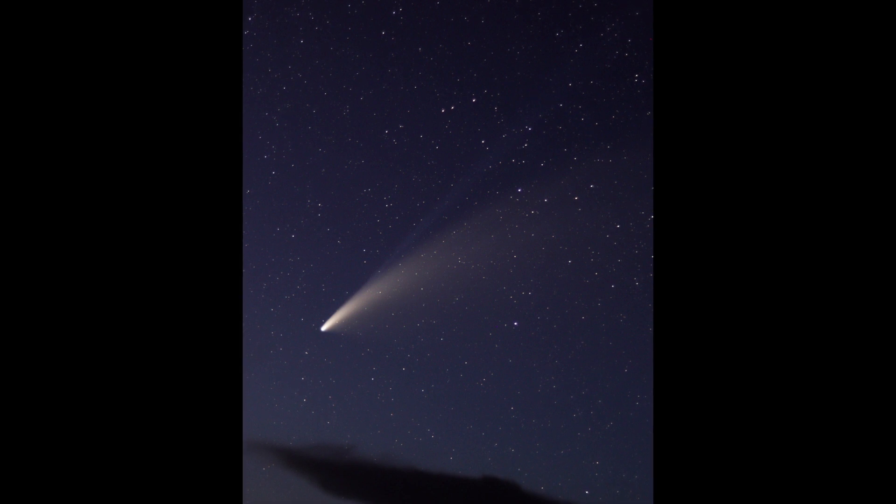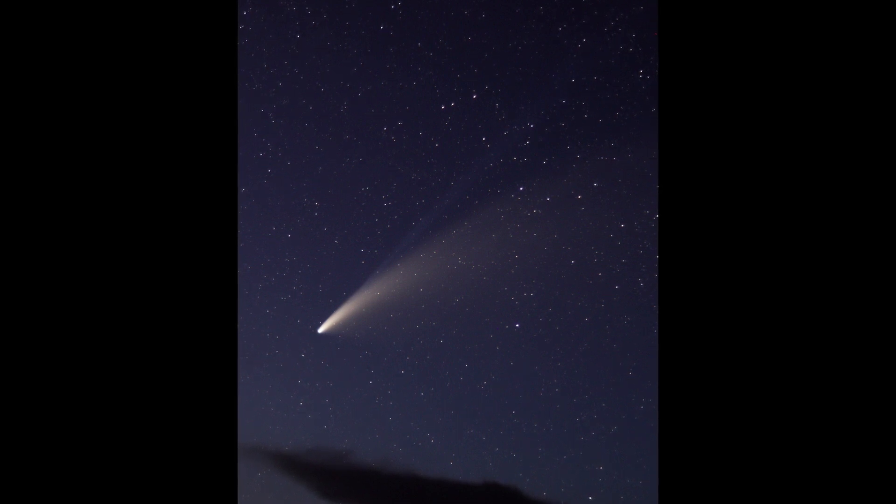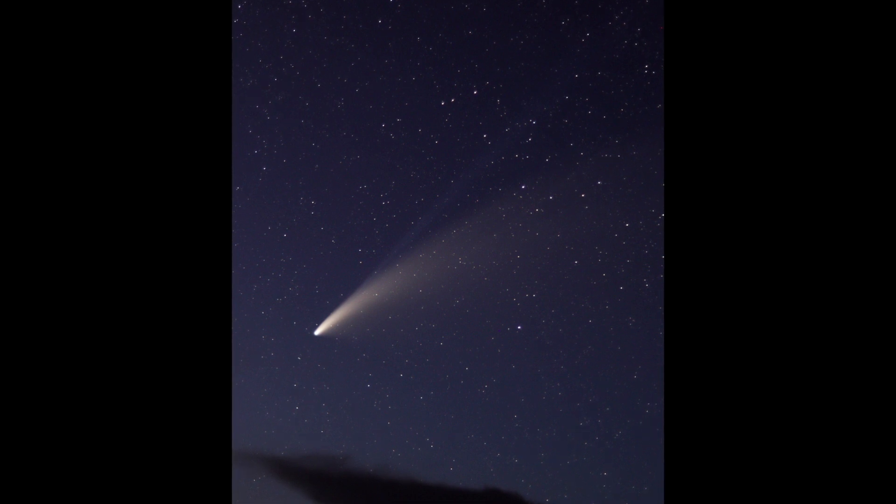Each comet, with its unique path and characteristics, tells a story that has been unfolding for millennia. By observing them, we become part of that grand narrative. Remember, the beauty of comet chasing lies in the quiet moments of discovery, the patience in tracking them down, and the thrill of finally catching a glimpse of these elusive wanderers.